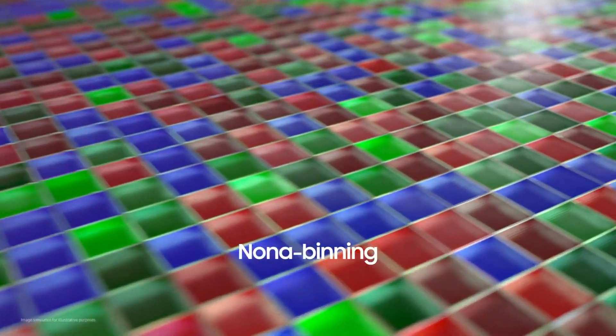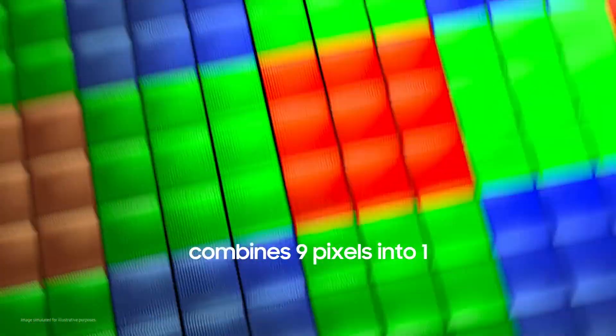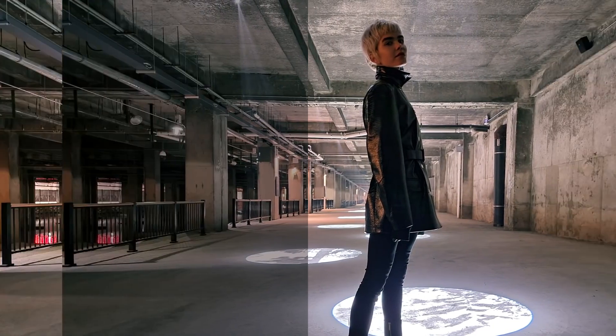Ground-breaking Nona Binning technology works at the sensor stage, where a set of nine pixels are combined into one larger pixel, increasing each pixel's surface area for capturing light. This ensures the sensor gets enough light to produce bright, detailed photos, even in darker environments.